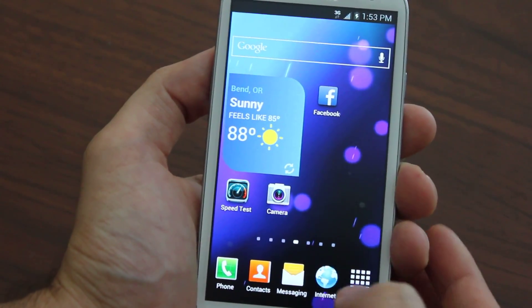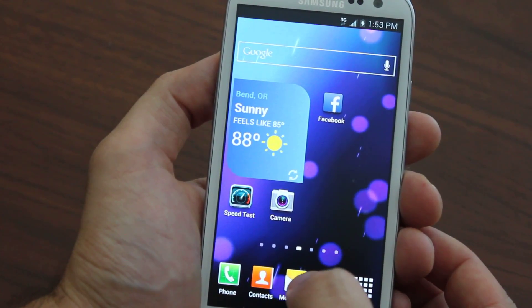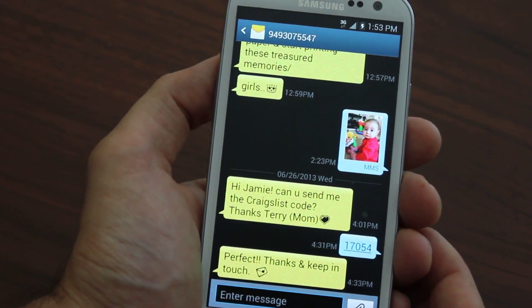We show you how to get MMS picture texting working as well, which most other guides won't even touch. You can see MMS picture texting works perfectly, to and from.